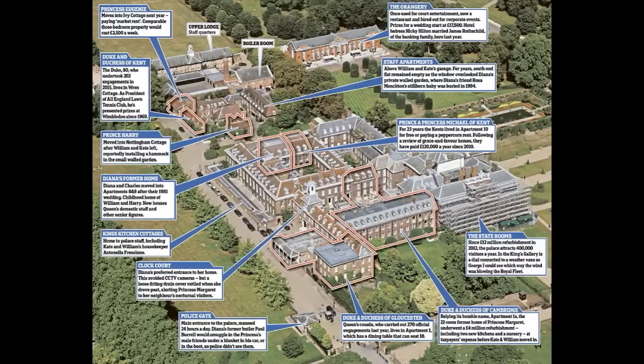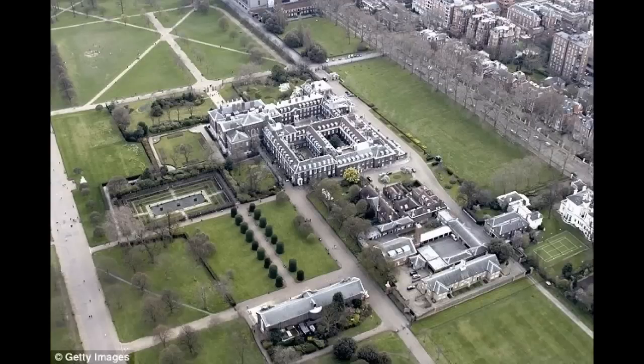The royal family was not required to seek planning permission, according to a council spokesman. Royal sources said all the regulations are met, adding that it is common practice for hedging to be part of security arrangements at palaces, and that the work just brings Kensington Palace more in line with other royal residences.